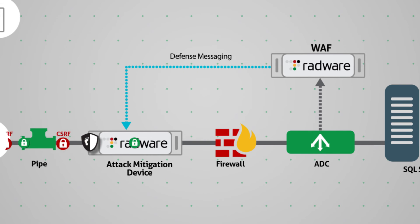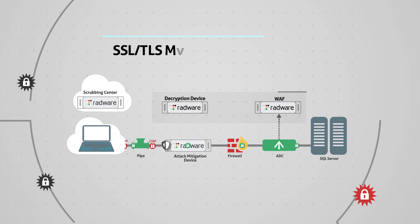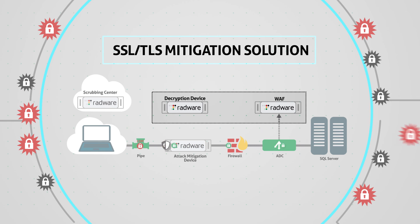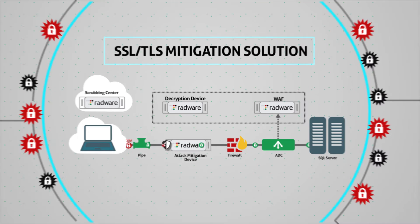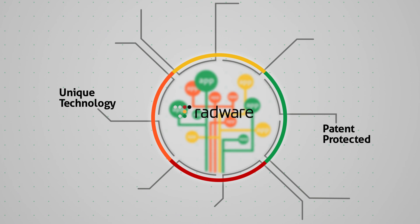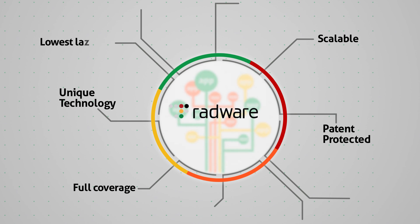This enables full WAF-level HTTPS protection at line speed with no added latency or risk to legitimate users. As both stateful devices — the SSL TLS decryption device and the WAF — are deployed out-of-path, this enables a stateless deployment that cannot become a target of DDoS attacks. Through its patent-protected unique technology, Radware offers the only mitigation solution in the industry that provides full, scalable, lowest-latency protection from encrypted attacks.